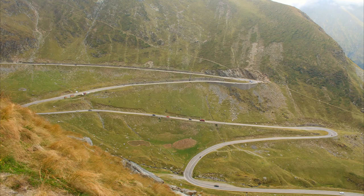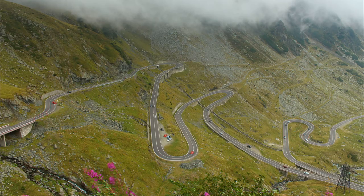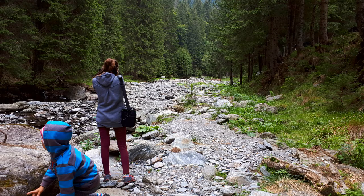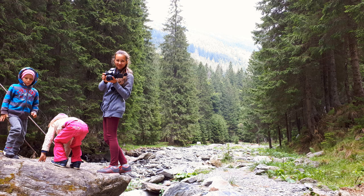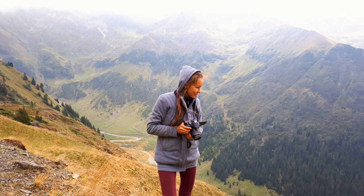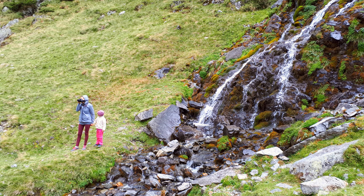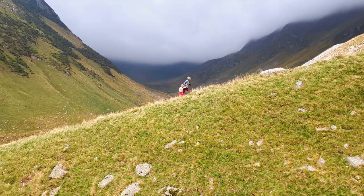Driving on the Transfăgărășan highway is an adventure with many positive emotions. I never left the camera out of my hands for a minute. I wanted to walk everywhere and take pictures. This is an unforgettable experience for a lifetime. I will definitely come here again.